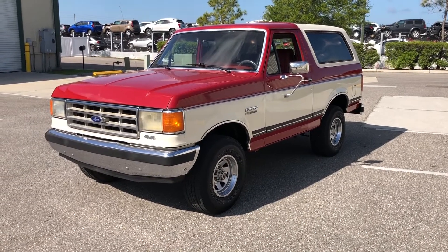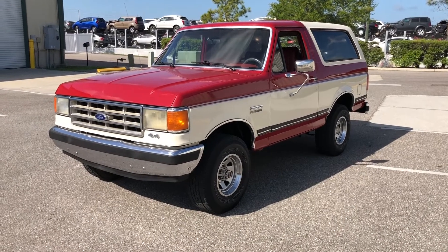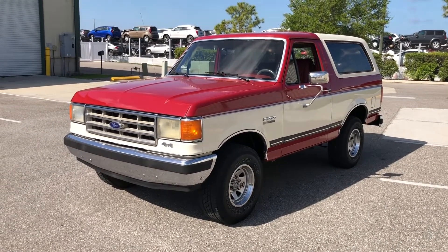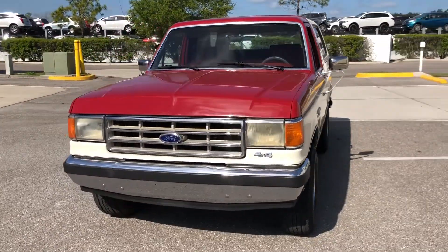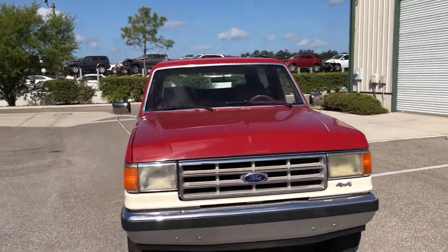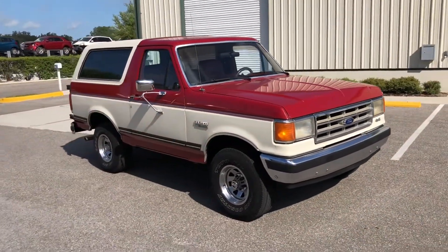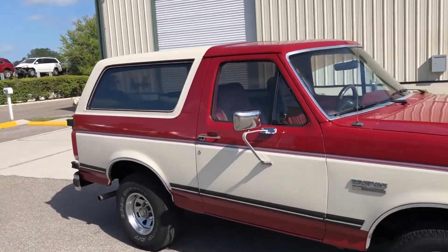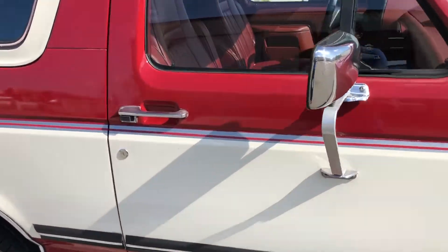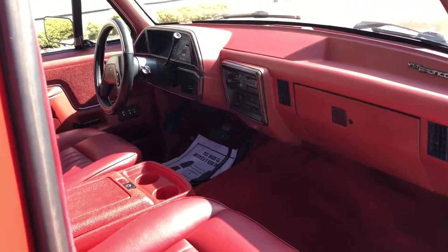Welcome back to the Skyway Classics channel. Today we have an awesome 1988 Ford Bronco with a red and white two-tone paint job. The paint is in great condition and the interior is also red — it's been reupholstered with red leather and red carpet, and a white top in the back. This car is strong and a lot of fun.